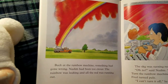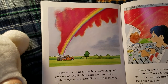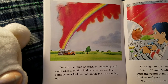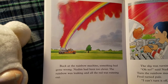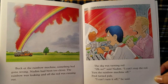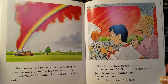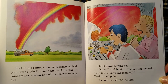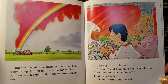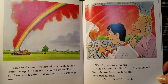Back at the rainbow machine, something had gone wrong. Nadim had been too clever. The rainbow was leaking and all the red was running out. The sky was turning red. "Oh no!" said Nadim. "I can't stop the red!" "Turn the rainbow machine off!" Fred turned pale. "I can't turn it off!" he said.